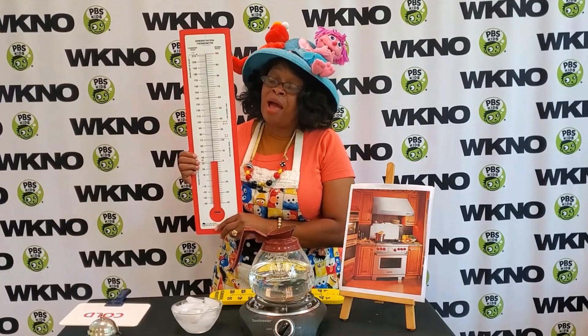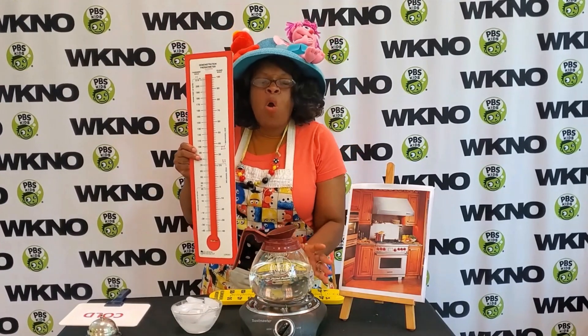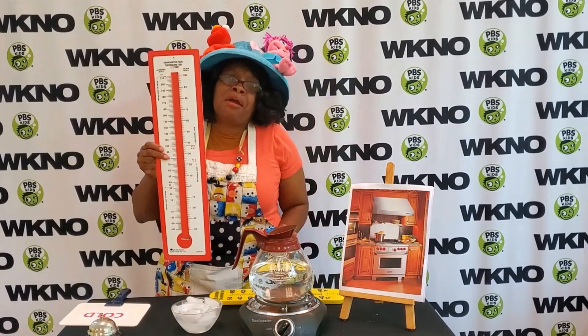But once the water boils — guess how many degrees it goes? If it goes up to a hundred degrees, then it's hot, it's getting there!